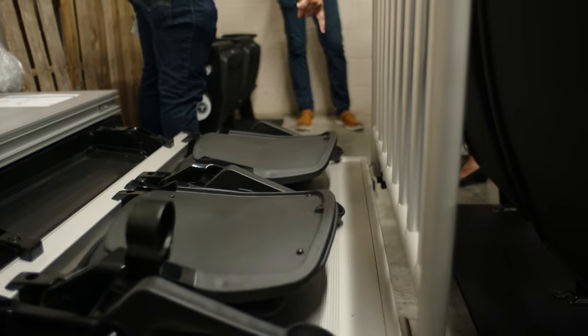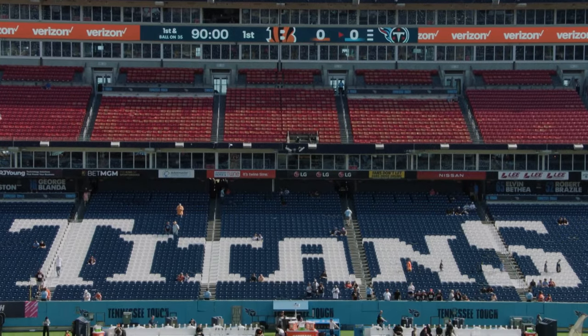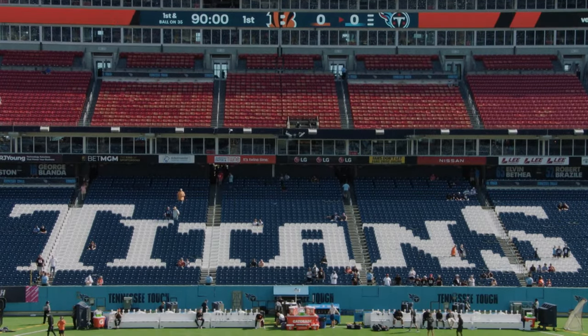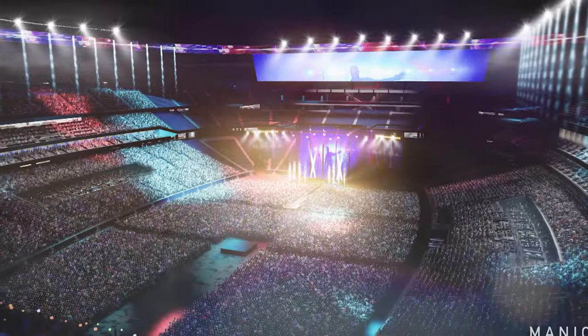Overall, the geometry makes it so that when you look at Nissan today, the sidelines are completely straight. So if you're looking from your seat, you have to turn your head to kind of catch the play. But the seating bowl is curved in a way that you're mainly focused on the field at all times.